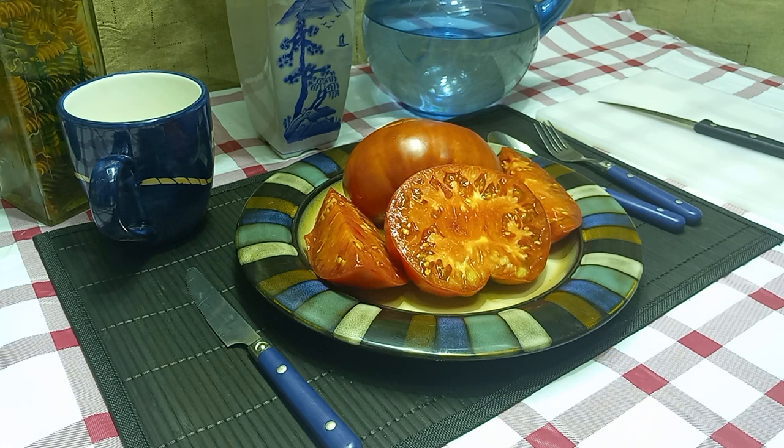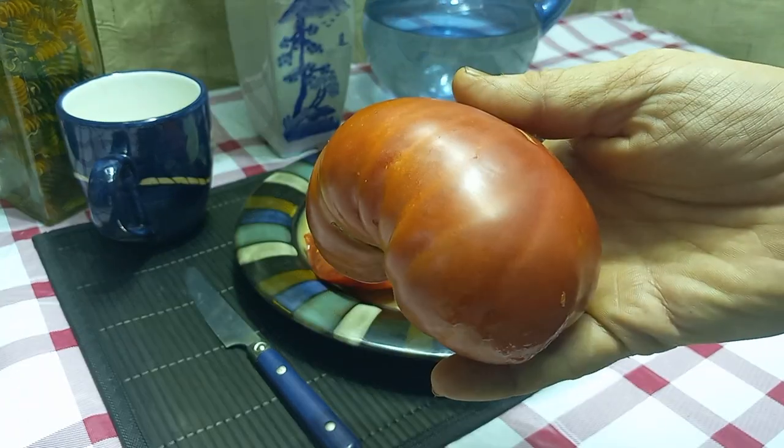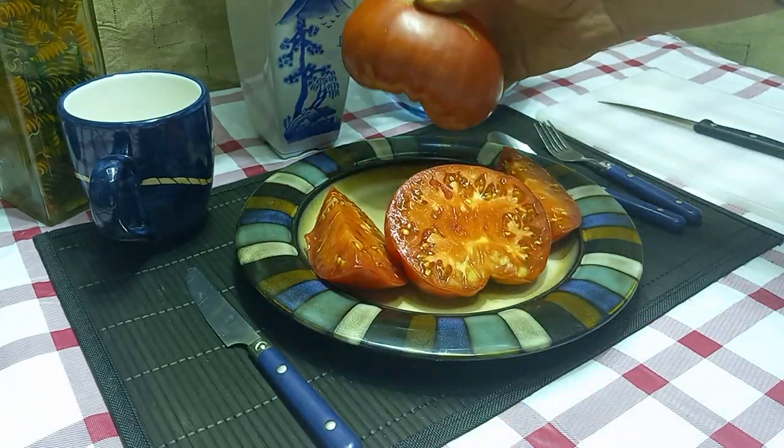It doesn't say if it's open pollinated or an heirloom, but it is an indeterminate tomato, so if you take care of it up till frost time it will keep producing. It's a regular leaf style but it produces these nice large pink beefsteaks weighing up to 14 ounces.